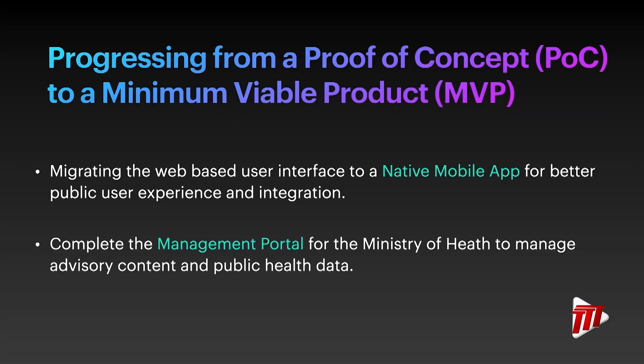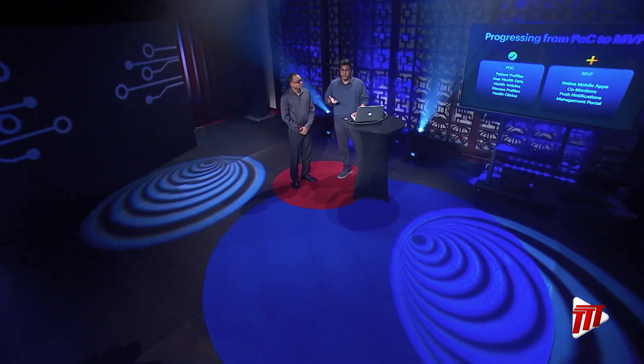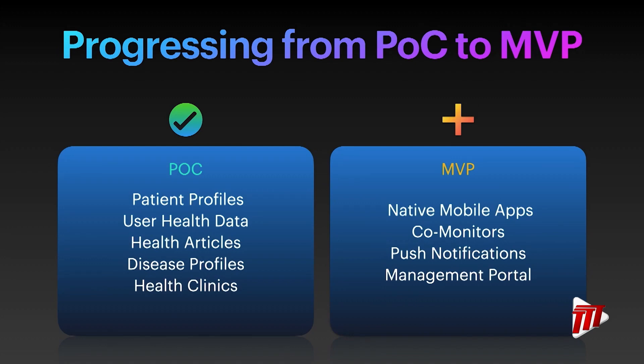Now that we've completed the POC, we look forward to developing the minimum viable product — the MVP. This will involve building a native mobile app that will improve user experience and allow for better device integration, such as wearables. We want to complete the management portal for the Ministry using their inputs and requirements. We will continue to add and refine features in the MVP, including a co-monitor feature, push notifications and reminders, further leveraging the native mobile applications. We'll now move on to the demo of the application.